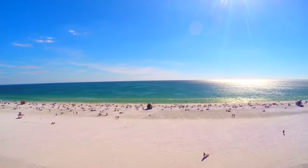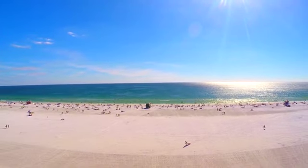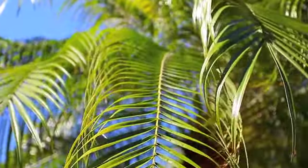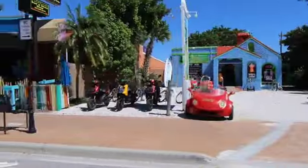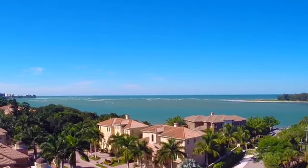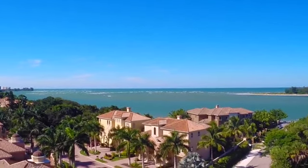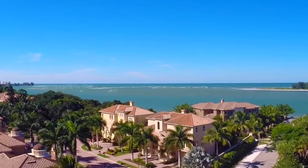Living on the north end of Siesta Key is favored for its proximity to the mainland. The three-mile-long public walking beach and Siesta Village are all within a mile. To experience resort living in your own backyard while feeling miles away yet being minutes to everything, come visit 3916 Solomar Drive.